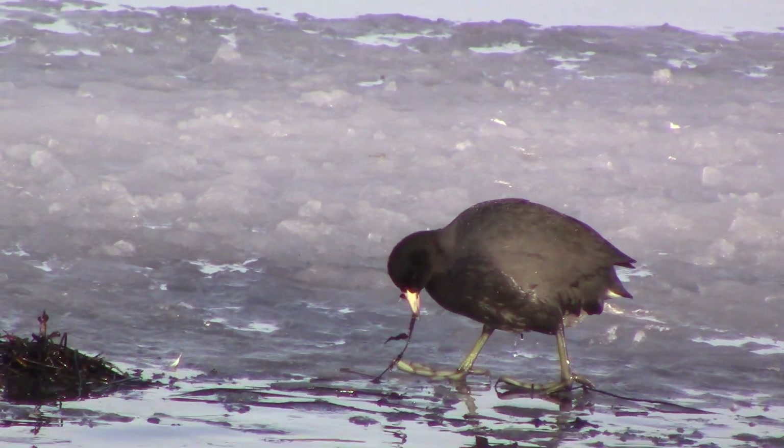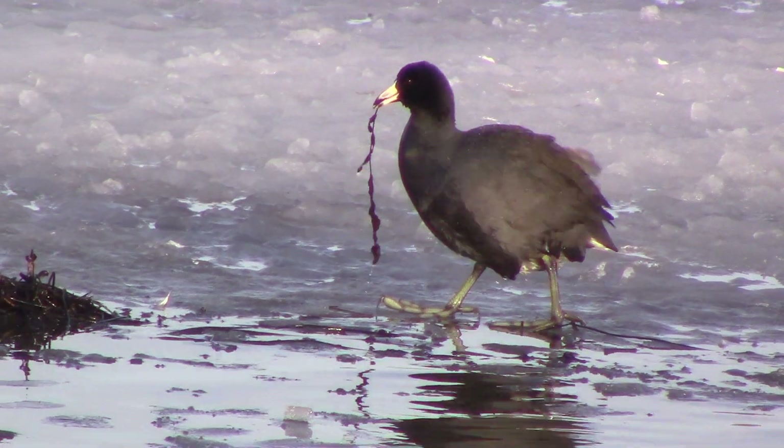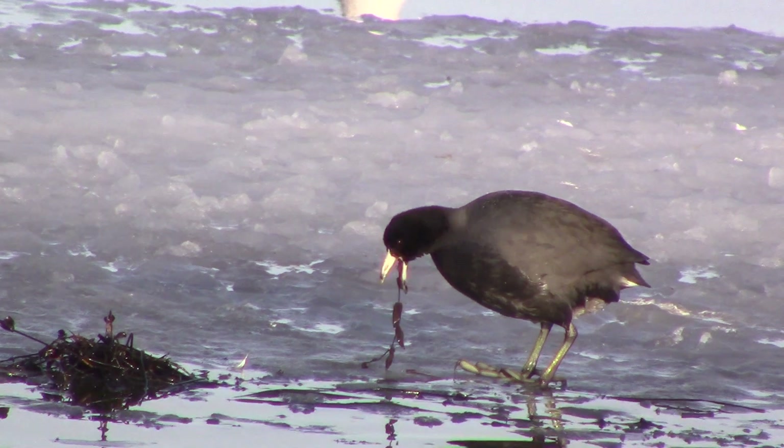American coots eat aquatic plants, beetles, crustaceans, dragonflies, fish, salamanders and tadpoles.